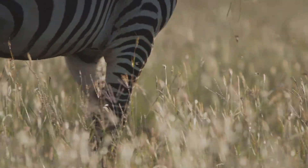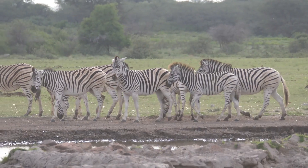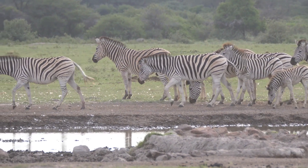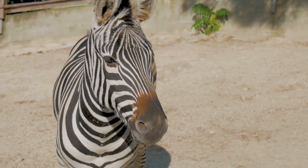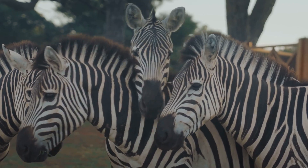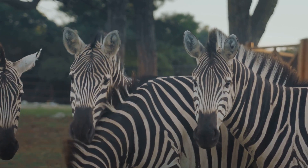So, the stripes on a zebra aren't just for show. They're a fascinating adaptation that helps these incredible animals survive in multiple ways. Isn't nature amazing? If you enjoyed this little dive into zebra stripes, give this video a thumbs up and share it with your friends. And remember, keep exploring, keep wondering, and keep loving animals. Thanks for watching. See you in the next video.